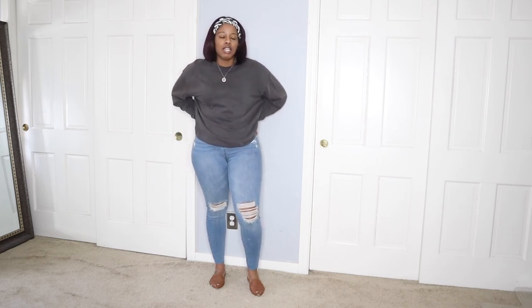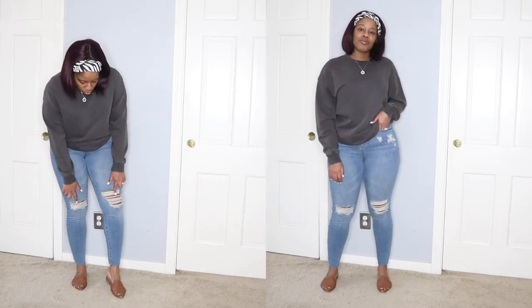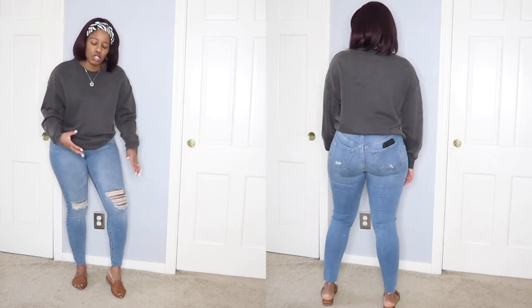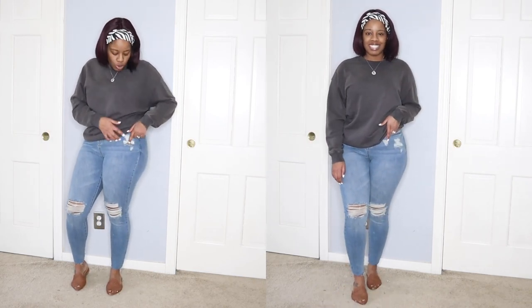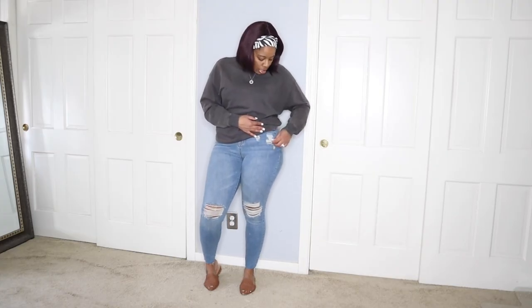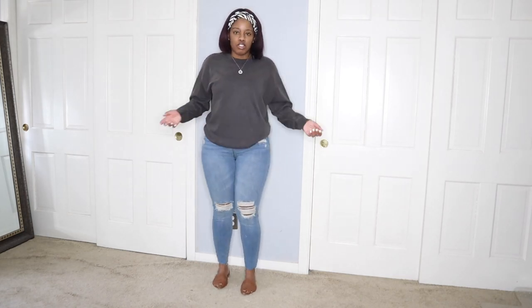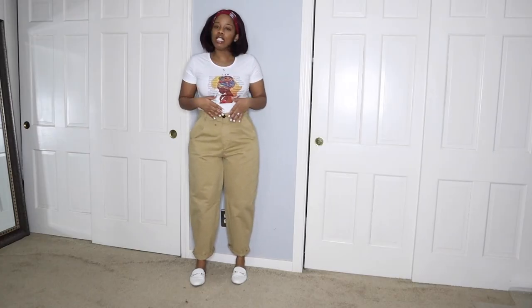I love the Wild Fable brand. Their jeans are stretchy, comfortable, and more affordable than a lot of other brands at Target. They have rips, but they're not exaggerated — my knees and legs aren't fully showing, just a little bit. There's also some distressing here where it shows a little more skin, so if you don't like that, these jeans may not be for you.